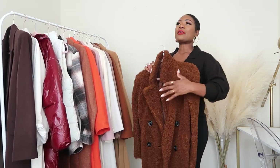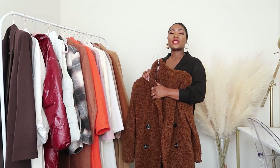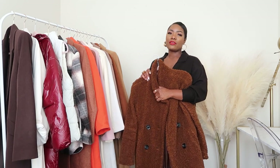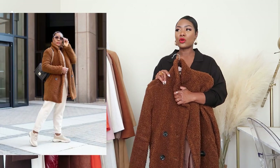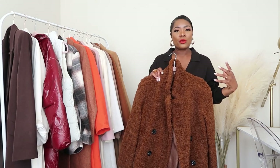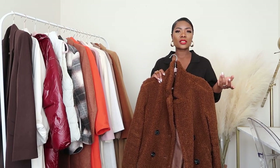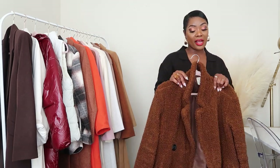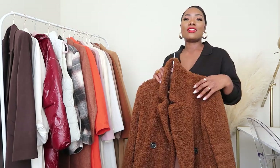Let's get started with the teddy coat. I don't know if the teddy coat is still trending, but I don't really care — I like what I like. If it's trending and I like it, I'll buy it, but if it's not 'in' anymore and I still love it, I'll keep wearing it. I haven't been reaching for it a lot, maybe because it's still a little warm outside, but come winter I'll have to pull it out — it's very warm.